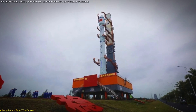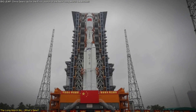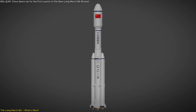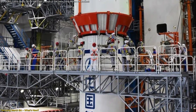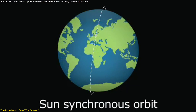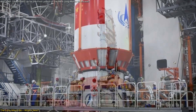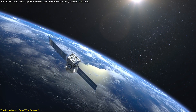The Long March 8A is not just an upgrade — it's a major leap forward in space technology. This new rocket is designed to handle larger and more complex missions compared to its predecessor. The biggest improvement is its payload capacity: the Long March 8A can carry a whopping 7.7 tons to a sun-synchronous orbit, an increase from the original Long March 8's capacity of 4.5 tons. This is crucial when it comes to deploying large satellite constellations.